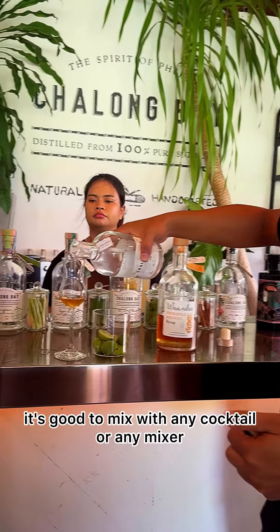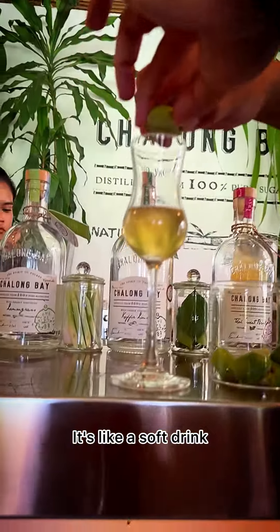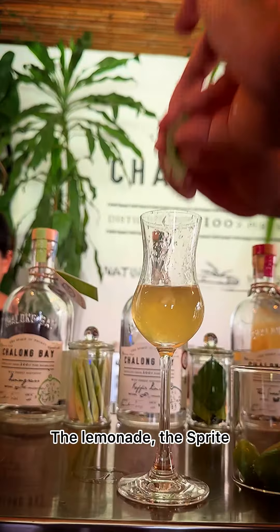Yes, I have tasted that. So for this one, it's good to mix with any cocktail or any mixer — like a soft drink, lemonade, Sprite, or maybe tonic water.